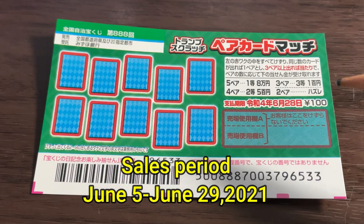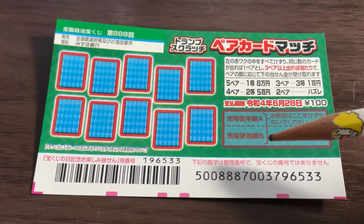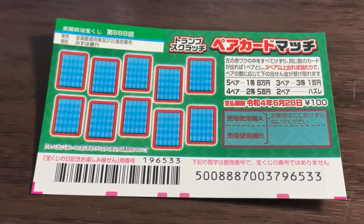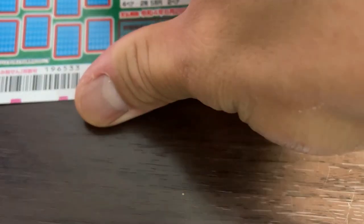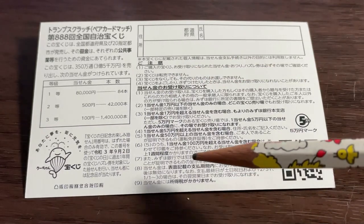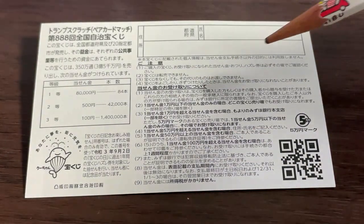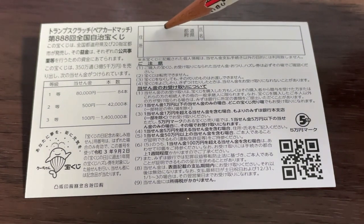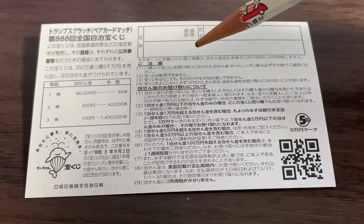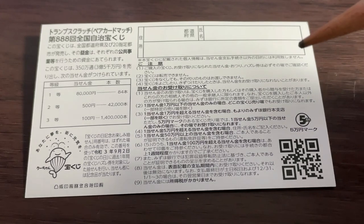They will stop selling it on June 29th. Quickly looking at the back: here is a breakdown of the prizes and the rules in Japanese. If you happen to win the first prize, you'll need to fill in this area — your prefecture, your full name, and your address in Japan. All winnings are tax-free in Japan, and even tourists can play this game.